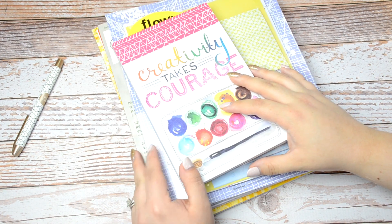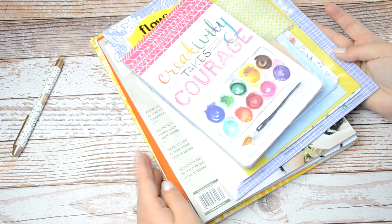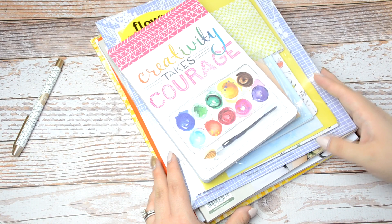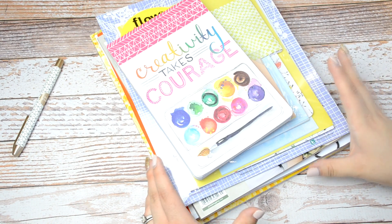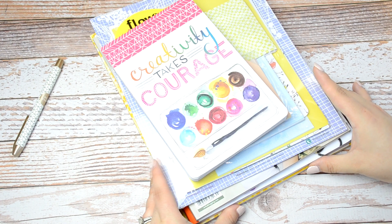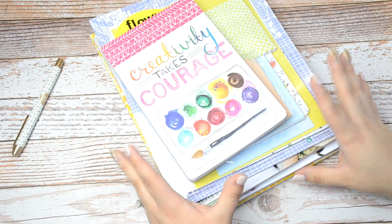Hey guys, it is Stevie here and today I wanted to show you some of the new goodies that I picked up from Barnes & Noble. These are primarily used as kind of my creativity, inspiration, and tools in my journaling. So I just want to go ahead and show you guys what I got.